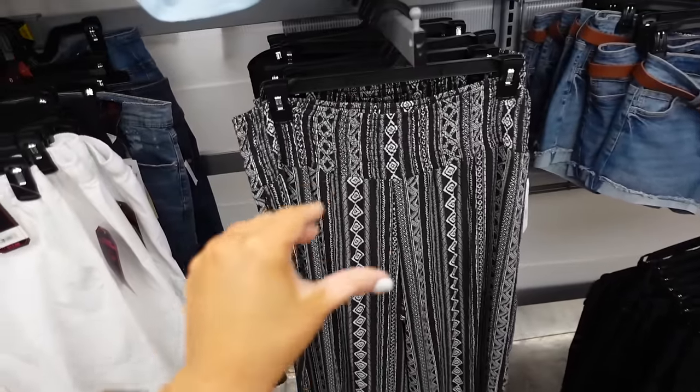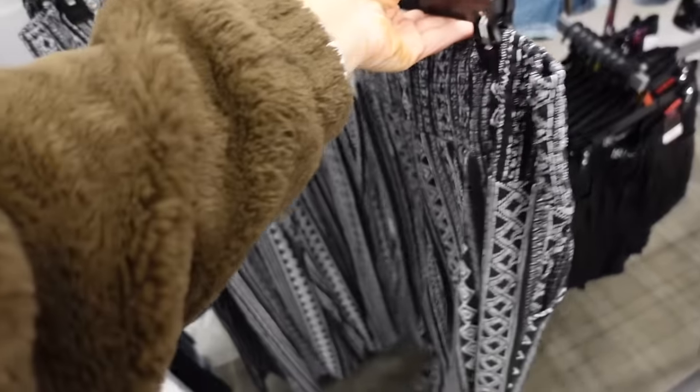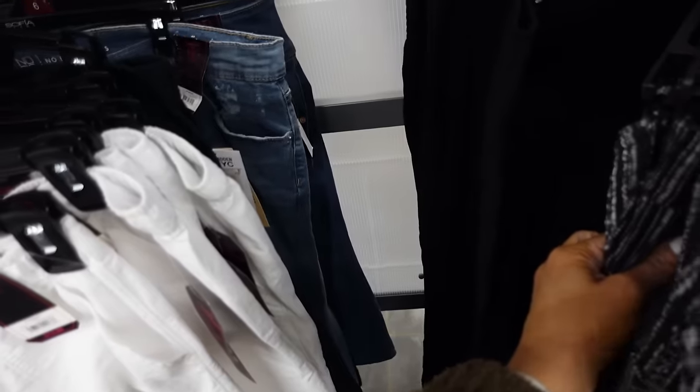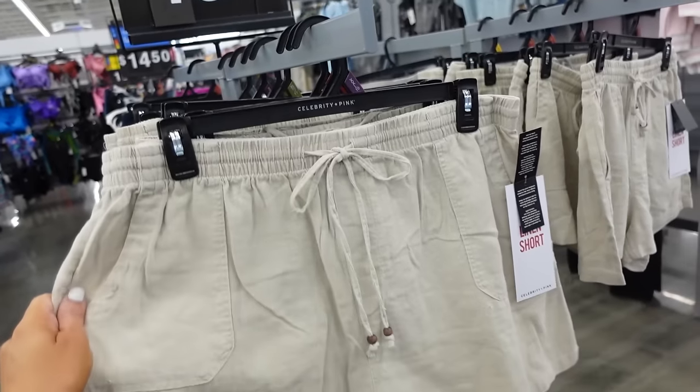Pull-on wide leg pants from No Boundaries have a smocked waistband, stretchy fit, side pocket, and are flowy through the front and back. They come in a black and white print and solid black, and they're $11.98.